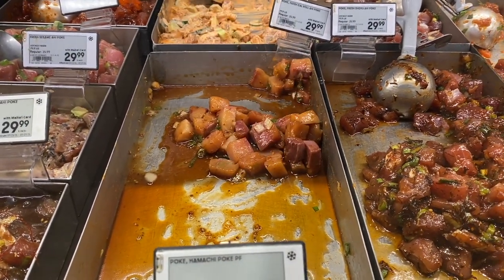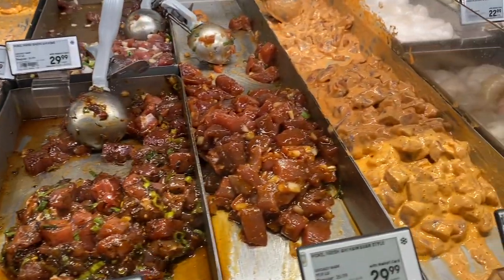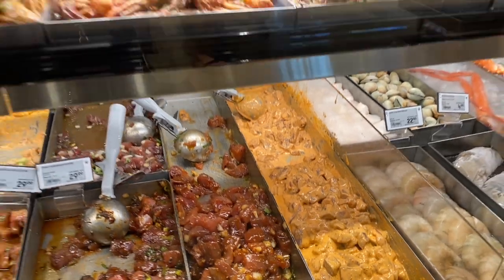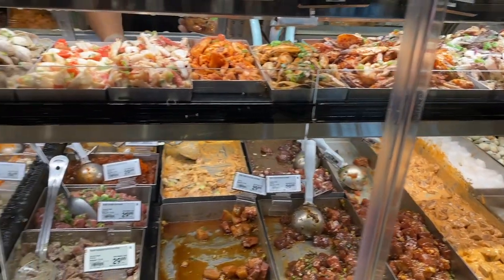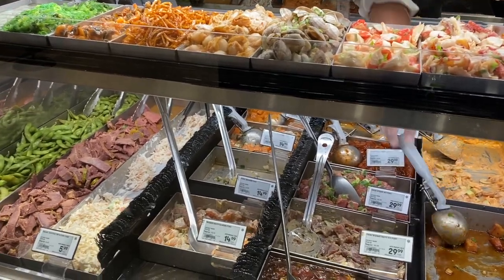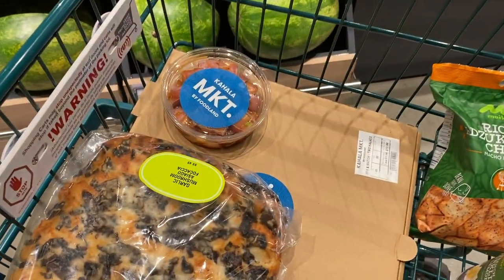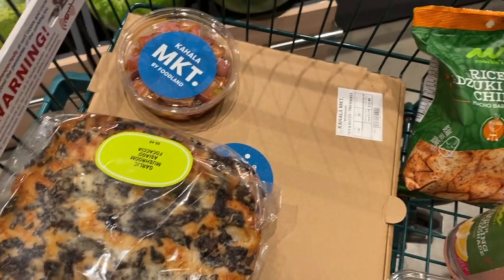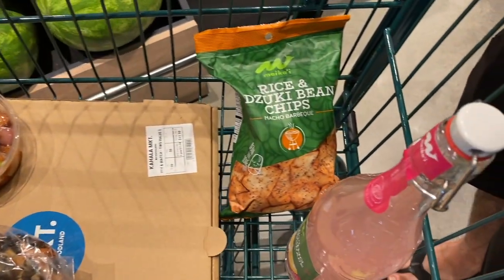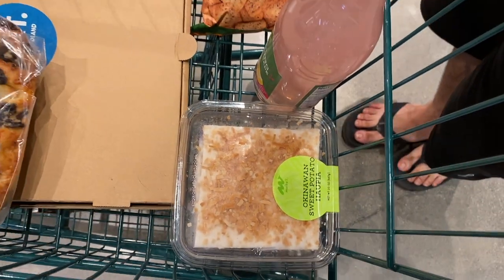Ooh, look how saucy that looks — there's a variety of poke here. Alright, that's it! Got our poke, kokosha bread, pizza, some chips, lemonade, and dessert — Okinawan sweet potato haupia. Let's start with the snacks.